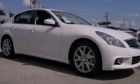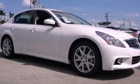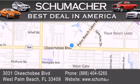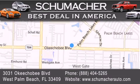Contact us today to arrange your test drive. Thank you for considering Schumacher Auto Group for your next luxury vehicle. If you have any questions, please visit our website, give us a call, or stop by our dealership located at 3031 Okeechobee Blvd. in West Palm Beach.